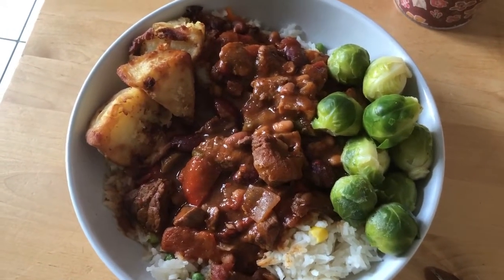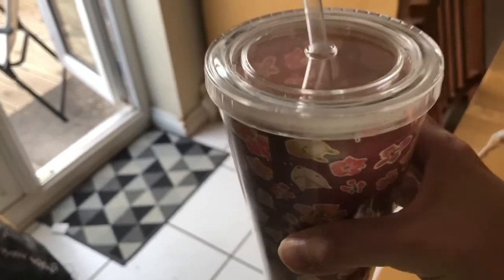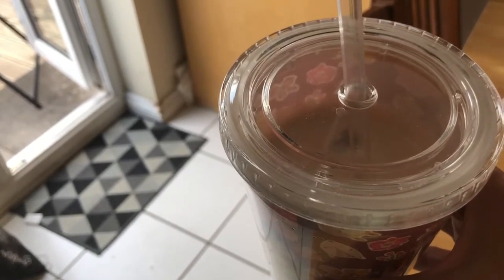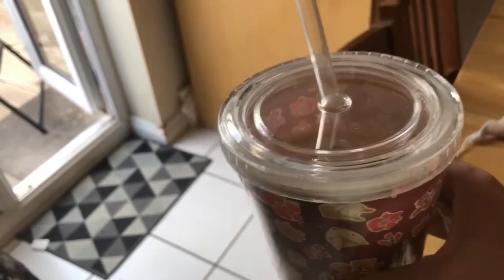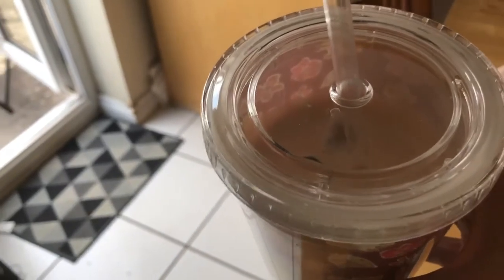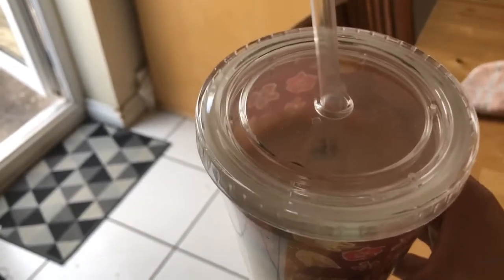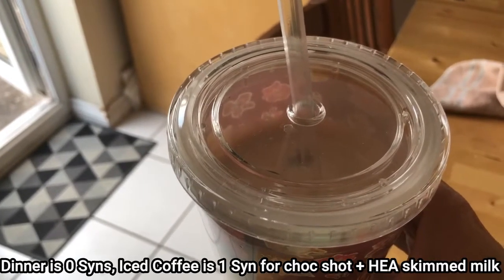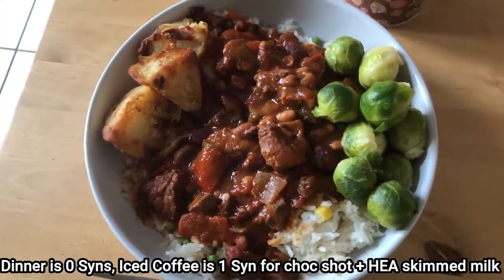I've got two or three little roast potatoes leftover from Sunday dinner as well. I don't know if I'll eat all of that but I'm going to give it a good go because I'm actually quite hungry. My treat for tonight is I've made myself an iced coffee using some skim milk out of my healthy extra. I've only had about 30ml of milk all day and no cheese, so this is my treat. I've also got two teaspoons of the coffee-flavoured Chuck Shot in there - that's half a sin per teaspoon so that should be one sin total for my dinner.